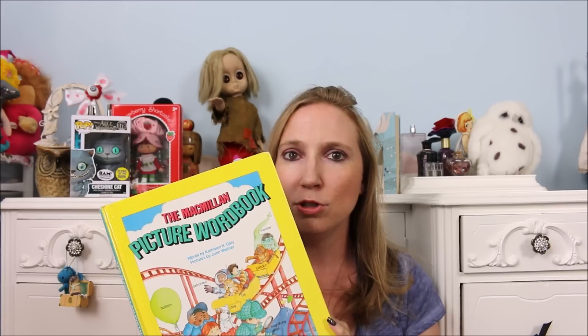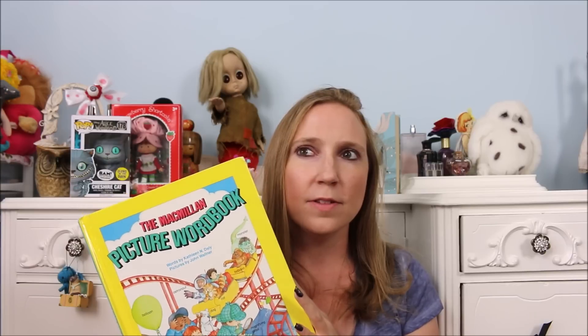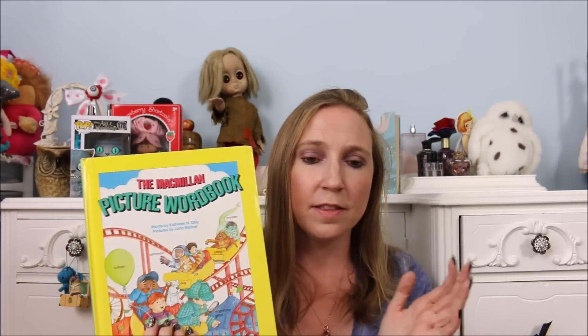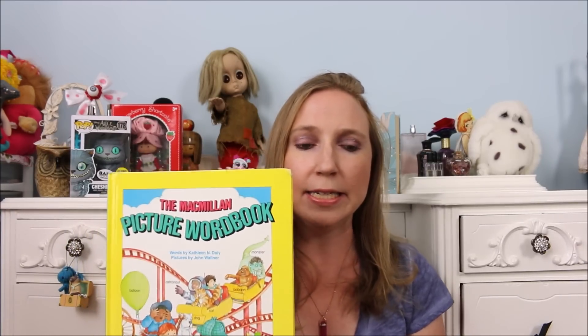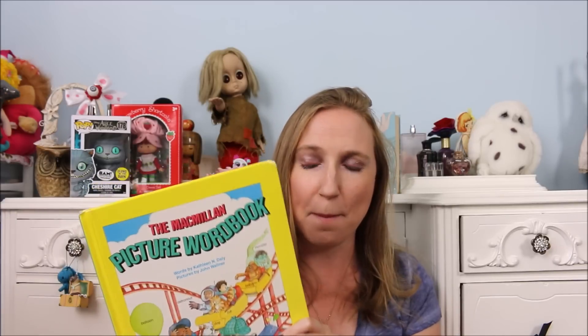If you watched my last yard sale haul video, I told you guys about how I collect vintage children's hardcover books because I love the illustrations and how they smell. Well, this book was kind of like one of the books that got me into that as a kid. I had this when I was a kid and it was one of my favorite books. I loved the illustrations, I loved how the book smelled — I was a sniffer even when I was a kid. It was a hardcover book, which were always my favorite. This was kind of the book that started it all. I had seen it at a yard sale a few years ago and didn't buy it, and then I saw it again just the other day and I was like, it's meant to be.